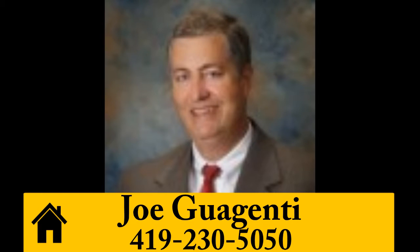To find out more, or if you'd like to arrange a private tour, give Joe Guagenti a call at 419-230-5050.